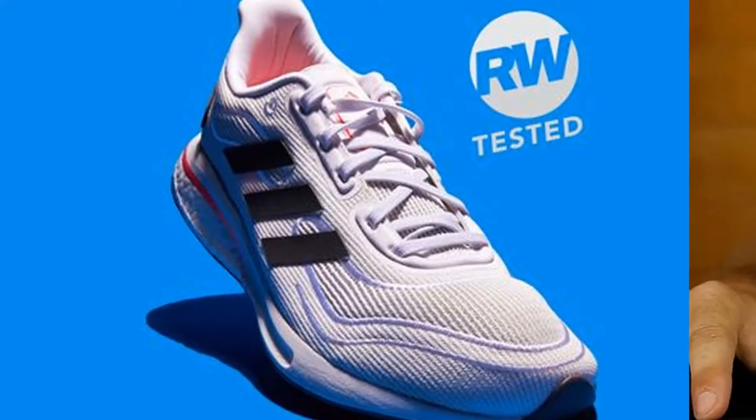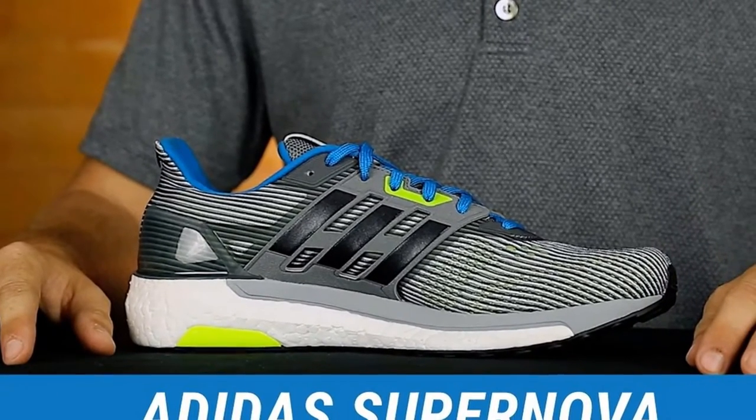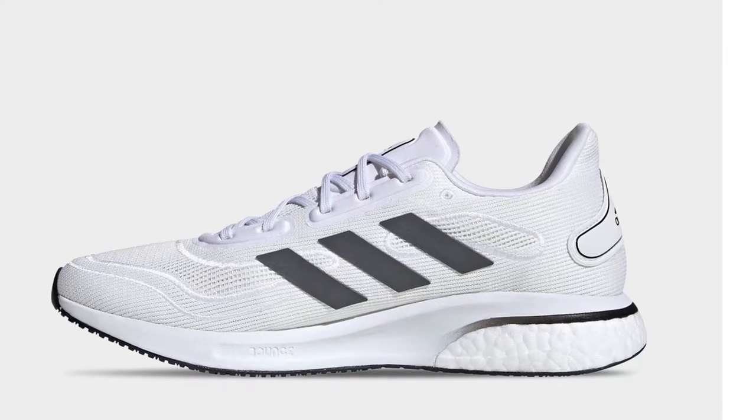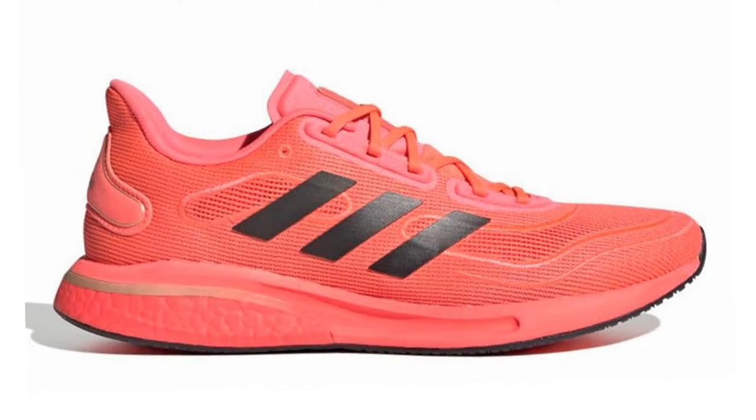Maximize your comfort to maximize your run. These men's Adidas running shoes have a bounce midsole with boost in the forefoot and heel for lightweight cushioning and elevated energy return. A rubber outsole grips the ground, while reflective details add a bit of shine.